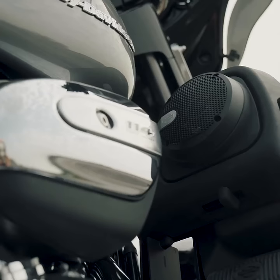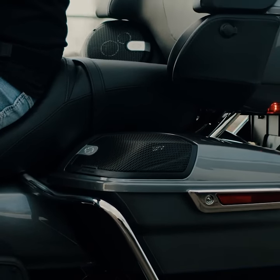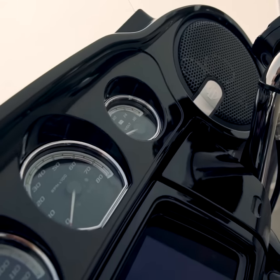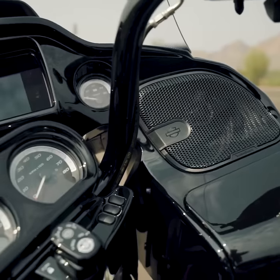These systems are designed to be the new standard in Harley-Davidson performance and customization. With these two systems, you get ultra clear highs, super clean mids, and ground thumping bass. These systems are also made to fit perfectly into the OEM speaker housing. Each kit includes left and right speakers and custom grills.